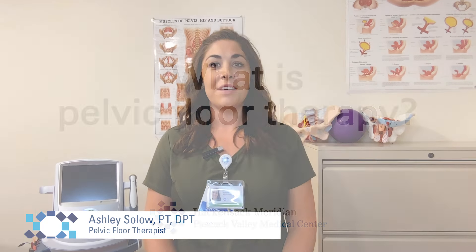Hi, I'm Ashley Solo, and I am a pelvic floor therapist here at Hackensack Meridian Pascac Valley Medical Center.